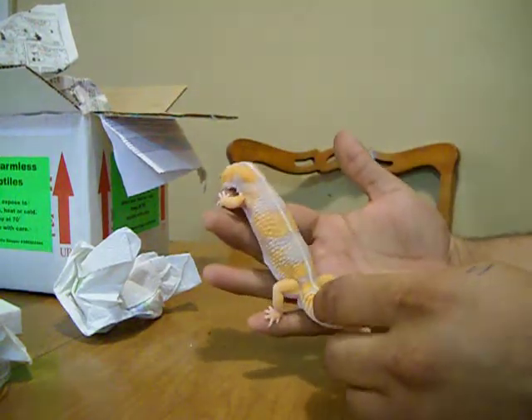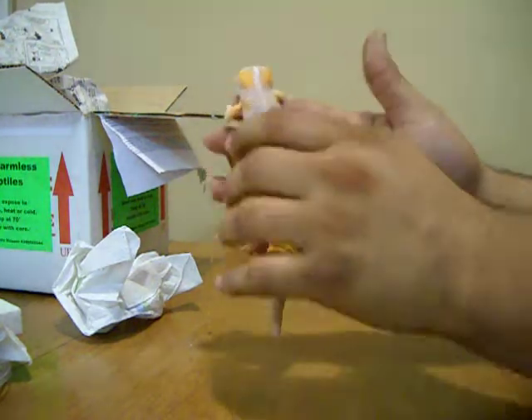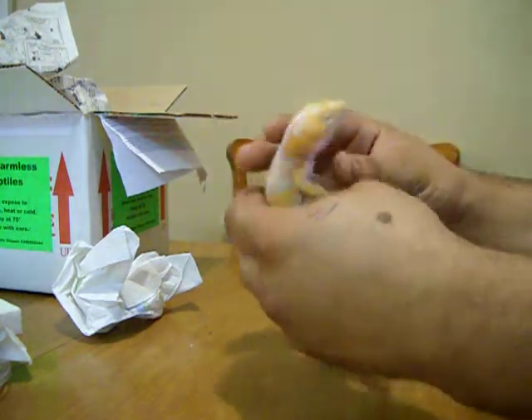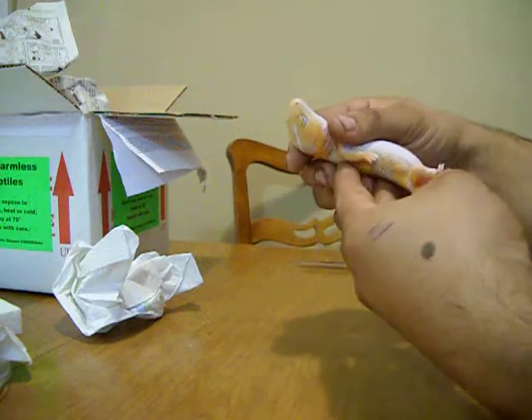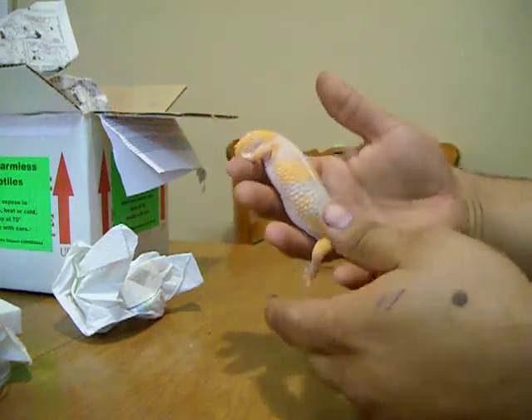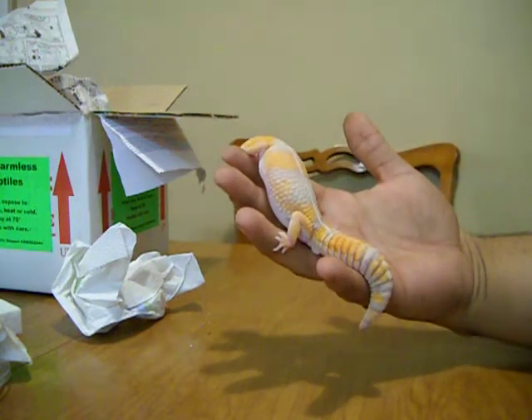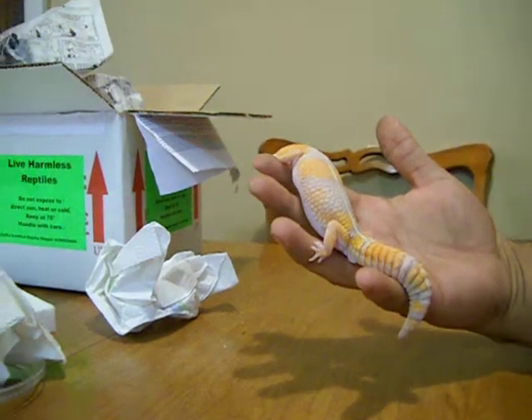I'm going to have to cut this video pretty short because I need to get him on some heat. But he is absolutely beautiful — definitely a male. Alright, I'm going to put this guy on some heat and I'll give you guys an update later. Thanks, bye.